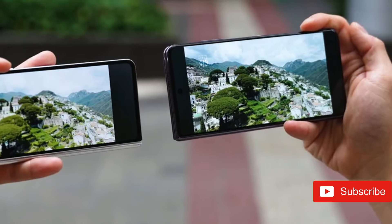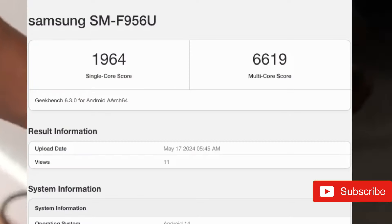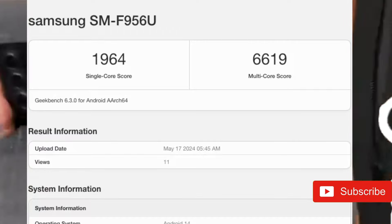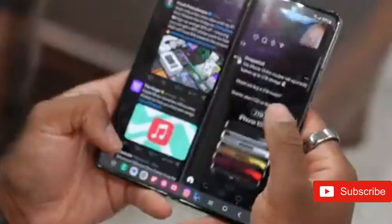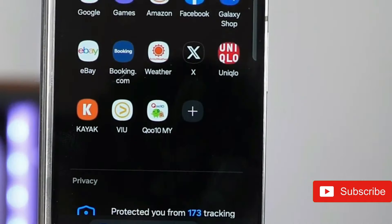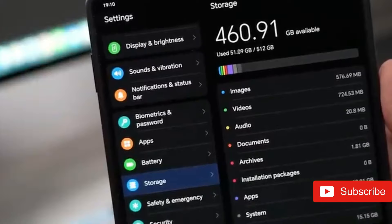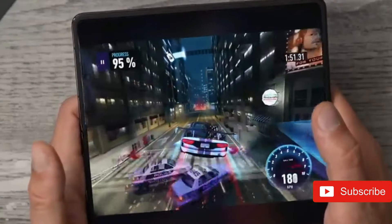The Z Fold 6 achieved 1,964 points in the single-core test and 6,619 points in the multi-core test. For reference, the Z Fold 5 with Snapdragon 8 Gen 2 SoC earned 1,943 points in the single-core test and 5,123 points in the multi-core test. As a result, the future model improves single-core CPU performance marginally while improving multi-core CPU performance significantly. Expect the Z Fold 6 to operate significantly faster in CPU-intensive applications.